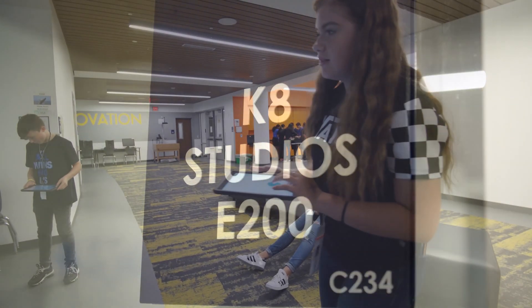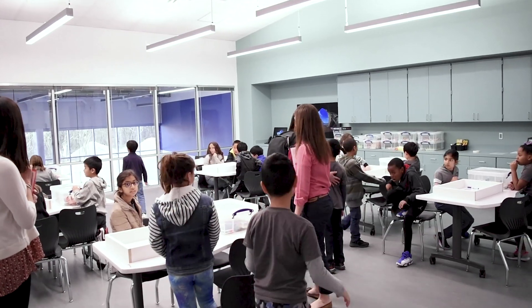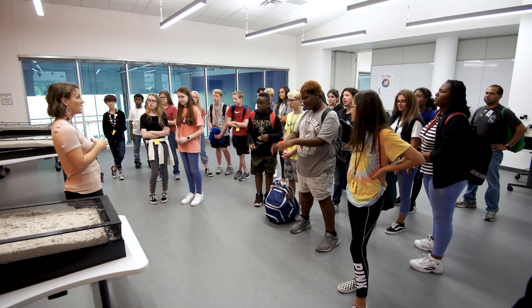A portion of the building is designed to provide STEAM learning experiences for elementary and middle school students. Collaboration is encouraged in the five STEAM studios that provide flexible space for up to 150 students each day.